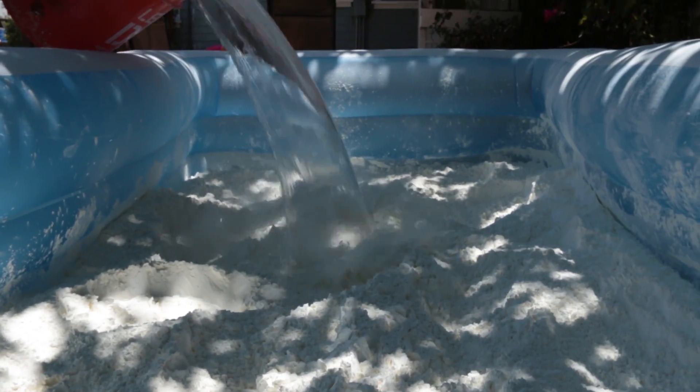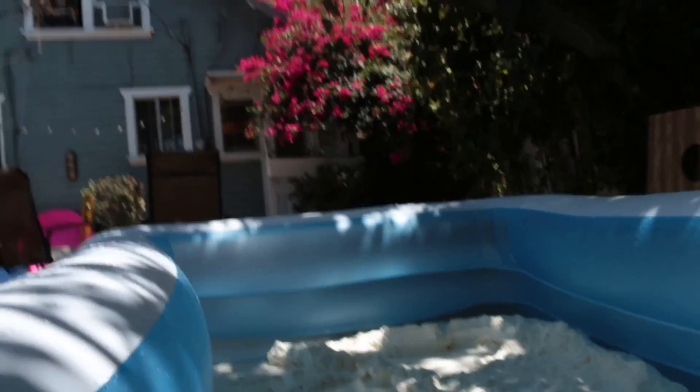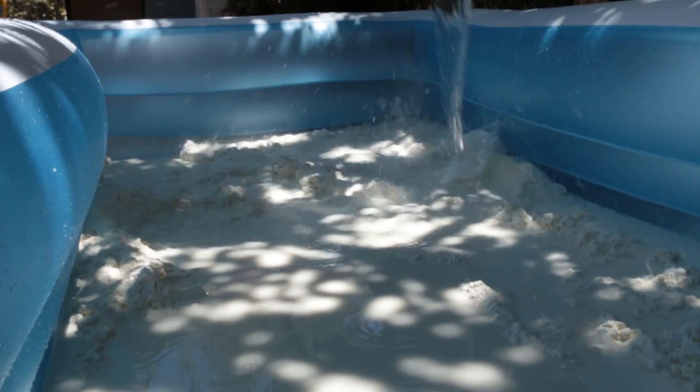Oobleck is a non-Newtonian fluid — it has properties of both a liquid and a solid. If you dip your hand into it, it acts like a liquid, but if you quickly squeeze it or step on it, it behaves like a solid. Look at all that — that is so insane!